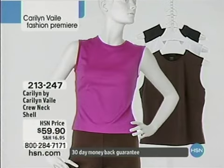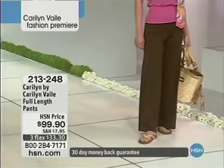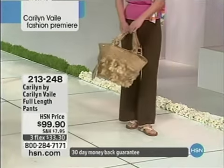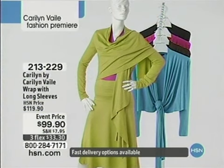It's a fabulous wardrobe builder, item 213-247, $59.90. I would recommend getting one in every single color because it's that perfect shell that will go with everything in your collection. Finally, these fabulous full-length pants — they fit like a dream, wear like a dream, make you look like a million dollars. They are only $99.90, item 213-248, a very special fabrication that is all machine wash and tumble dry.